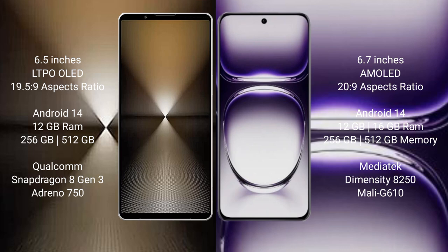Sony Xperia 1 Mark 6 runs on the Android 14 operating system. OPPO Reno 12 also runs on the Android 14 operating system.